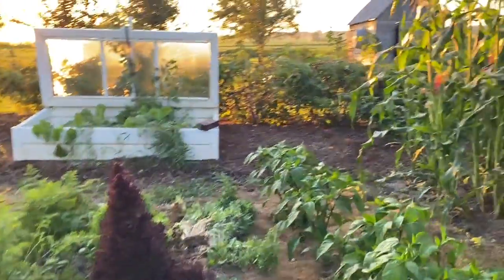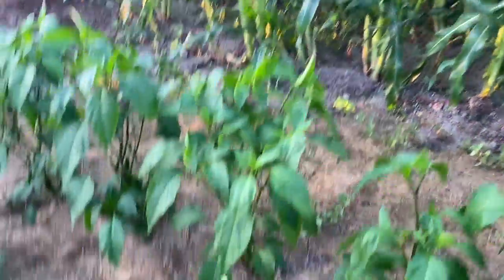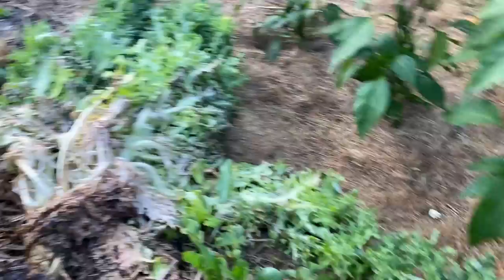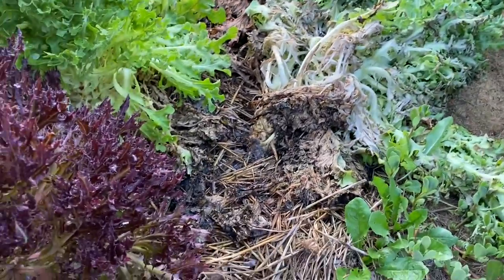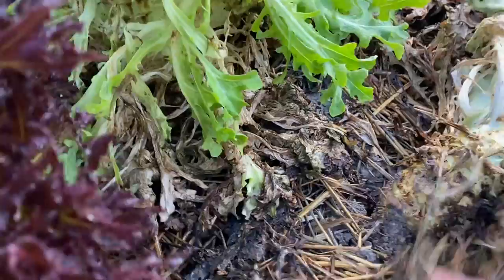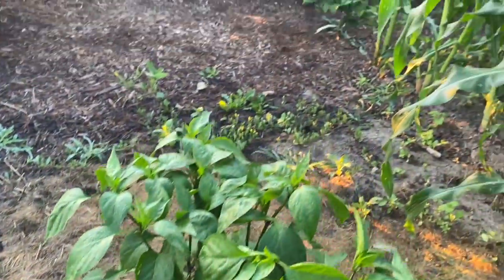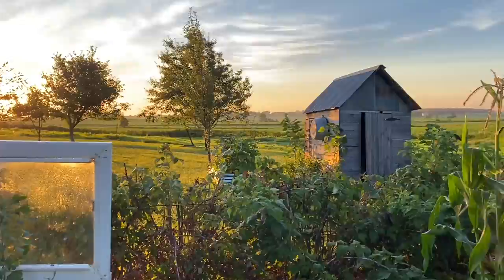I've got some hot peppers coming on. This is a lettuce that's going to seed — I don't know if it's going to make it because it kind of looks like it's rotting down here. We'll leave it and see what happens. I'll mostly use the hot peppers for making salsa and maybe some cowboy candy.